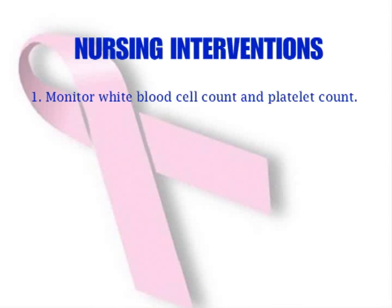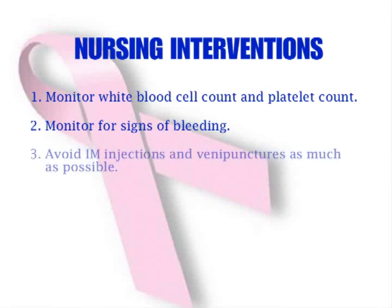Monitor white blood cell count and platelet count. Monitor for signs of bleeding such as petechiae, gingival hemorrhage, and nosebleeds, because the decreased platelet count can precipitate bleeding. Avoid intramuscular injections and venipunctures as much as possible to prevent bleeding.